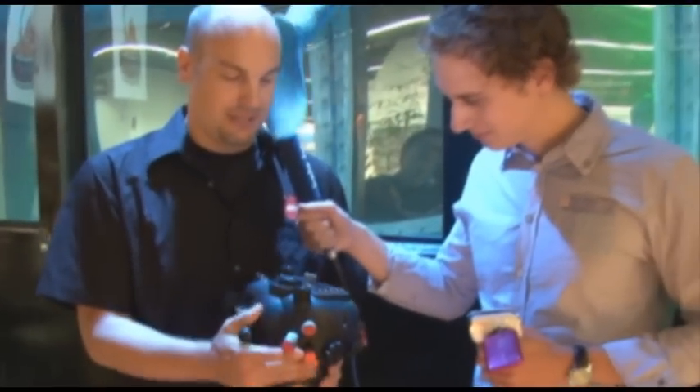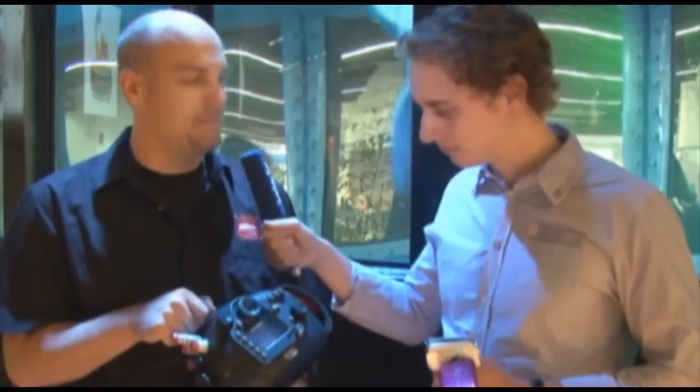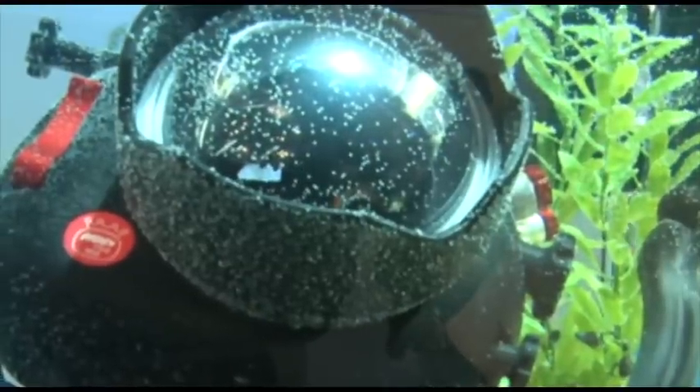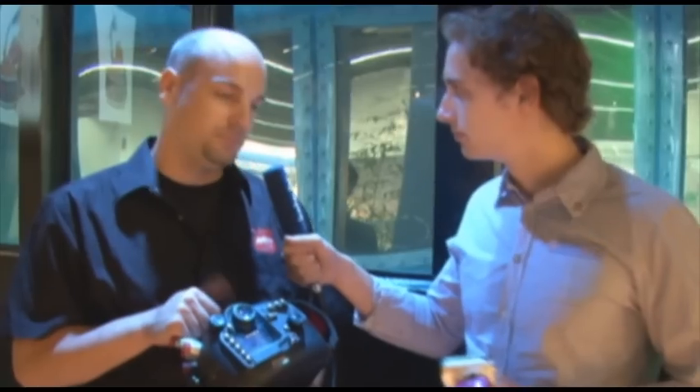Und womit machst du als Profi deine Bilder unter Wasser? Da wird es dann schon etwas teurer. Hier haben wir ein Gerät, das Gehäuse alleine kostet 2.000 bis 3.000 Euro. Da ist eine 5D Mark II drin. Und Mark benutzt für seine Fotos ein ähnliches Gehäuse für Nikon, wo man auch Wechselobjektive einsetzen kann. Viele Produktionsbüros greifen auch bei Filmaufnahmen inzwischen zu diesen Modellen.